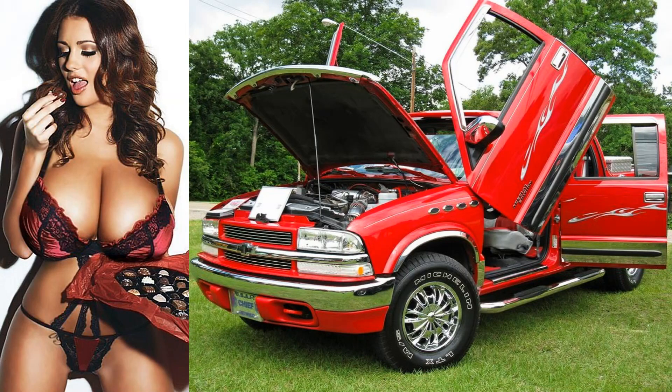Wowzer, here's a teaser check in a 2004 Chevy S10 Custom.